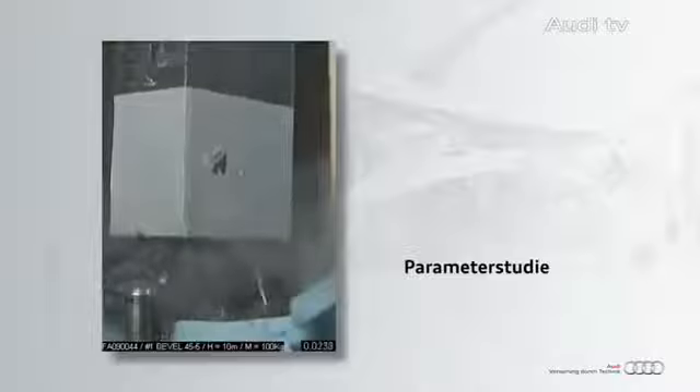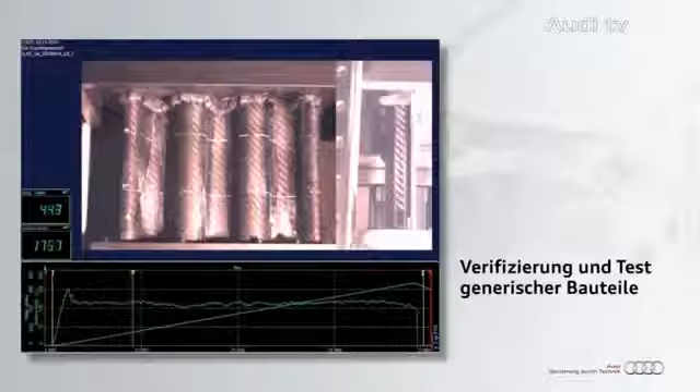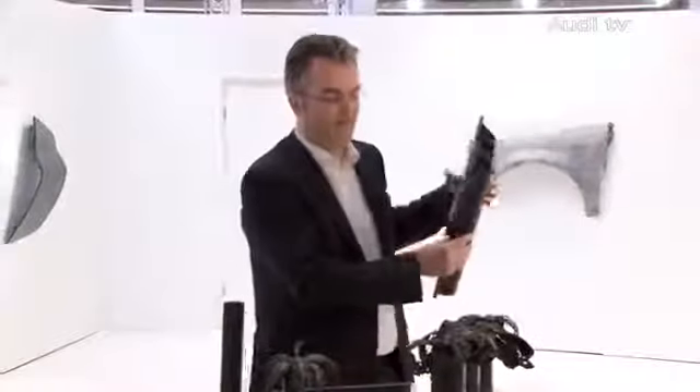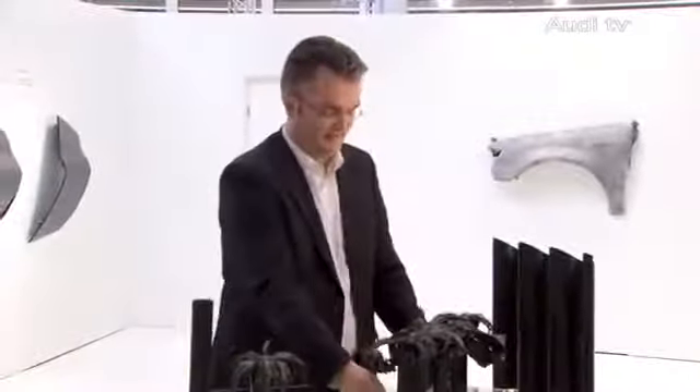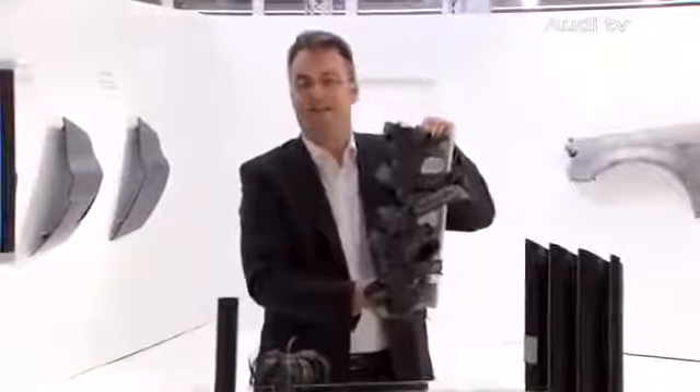To achieve this, Audi has developed an intricate software that simulates the performance of composite materials in every possible real-life situation, including a crash. A new software enables us to simulate the structures of these new composite materials. Thus, we are able to develop structures which absorb twice as much energy as metal. As we can see here, in case of a crash, we can absorb a lot of energy with a short structure and still keep the cabin safety intact.